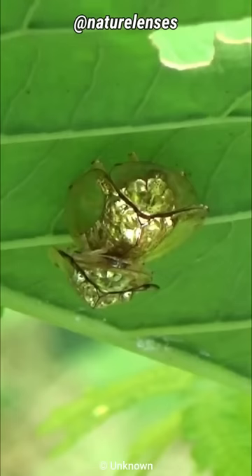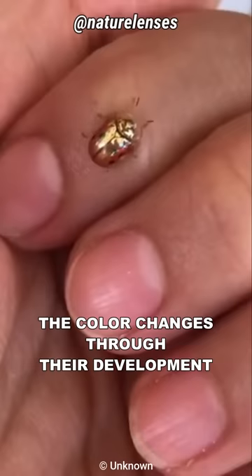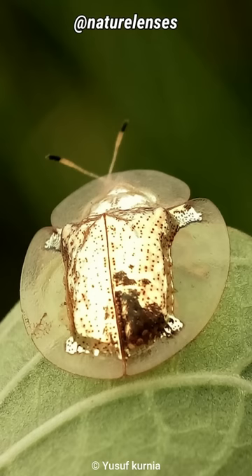They measure about 5 to 7 millimeters in length, with a variable color ranging from reddish-brown with black spots to mirror-like gold, hence their name. The color changes through their development, such as during mating, times of disturbance, and when they're being touched — they've been known to play dead.